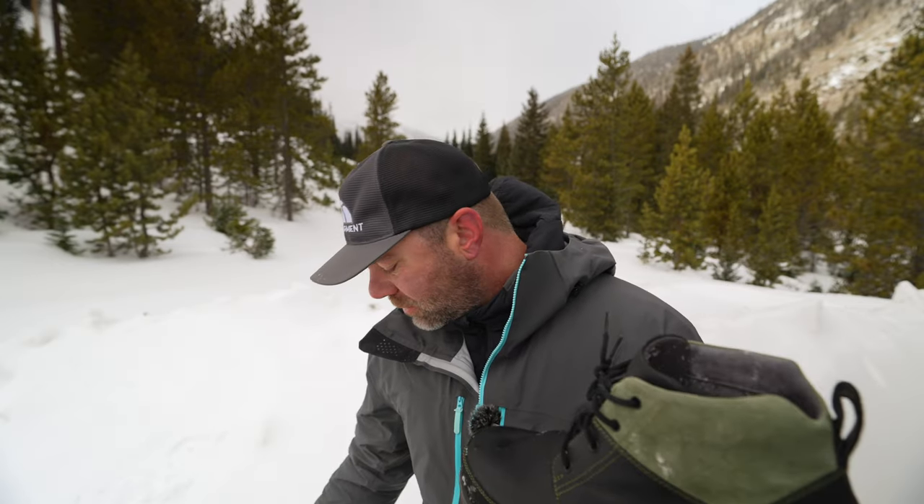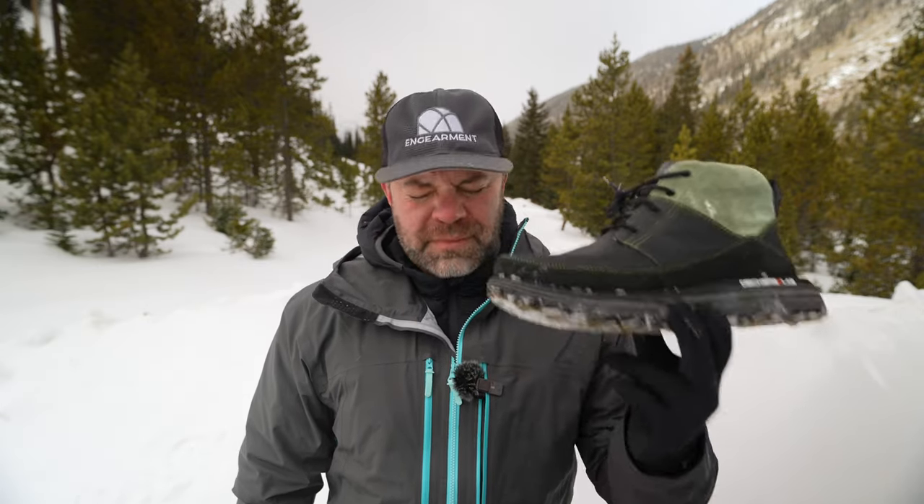That wool on the inside is just a game changer — not only is it super comfortable, but it is very, very warm. Right now I'm actually wearing my Bogs, which are rated to negative 20 or negative 40, and I felt like these Chuka boots were just as warm. That's crazy.